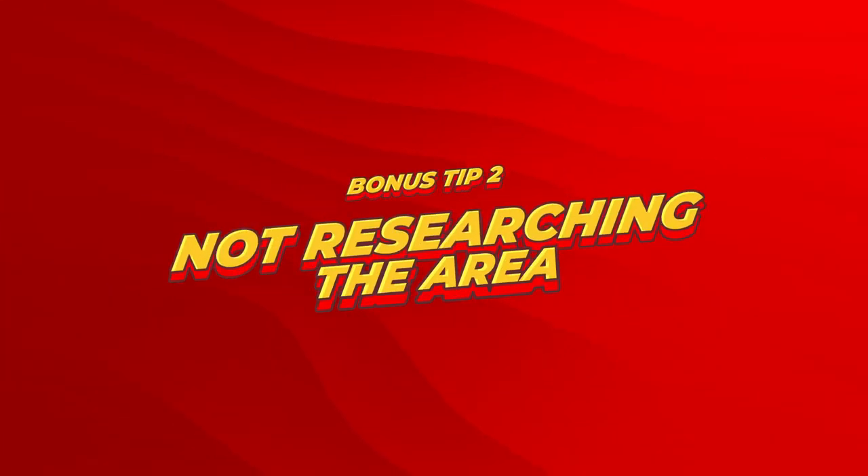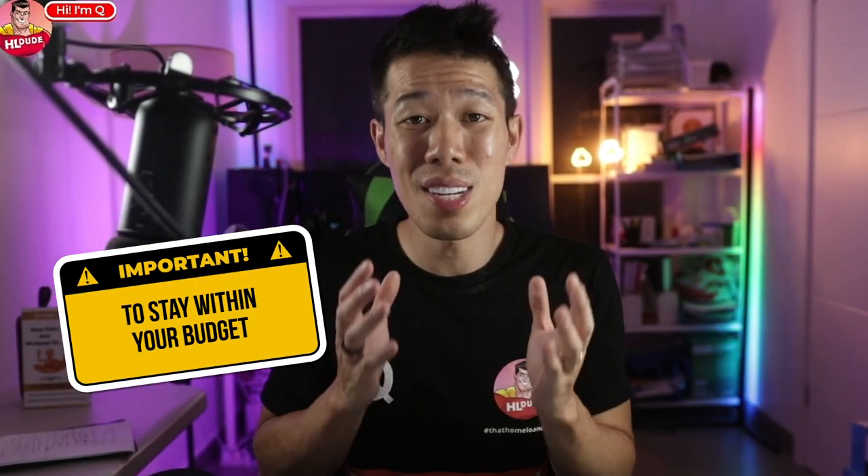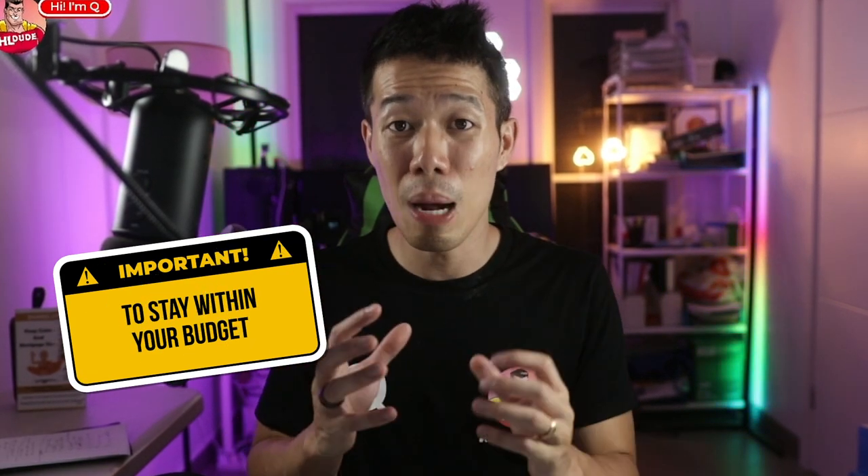Bonus tip number two: not researching the area. It's important to research the area you're considering buying in. Some first home buyers rush into a purchase without considering the location's proximity to public transport, schools and shopping centres. Bonus tip number three: being over-eager in the bidding process, especially at auctions. Some first home buyers may pay more than the property is worth. It's important to stay within your budget and not get caught up in the excitement of the auction.